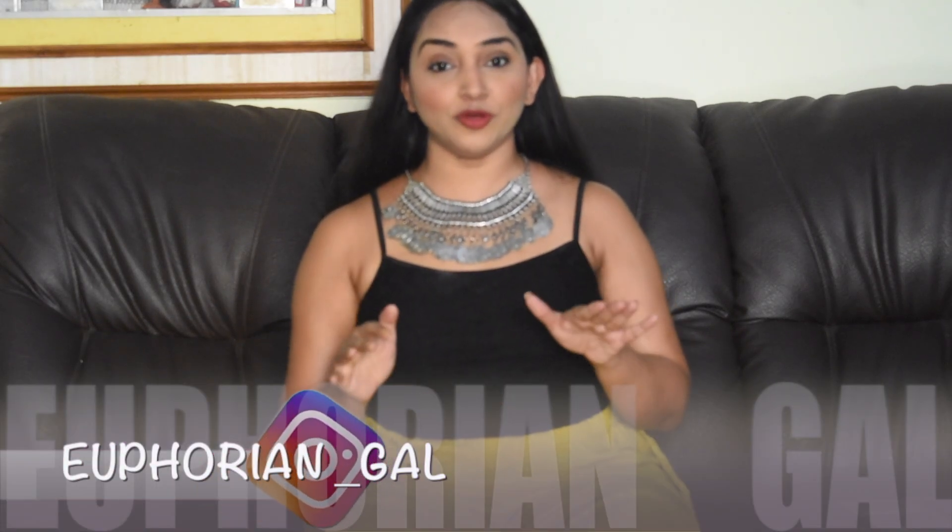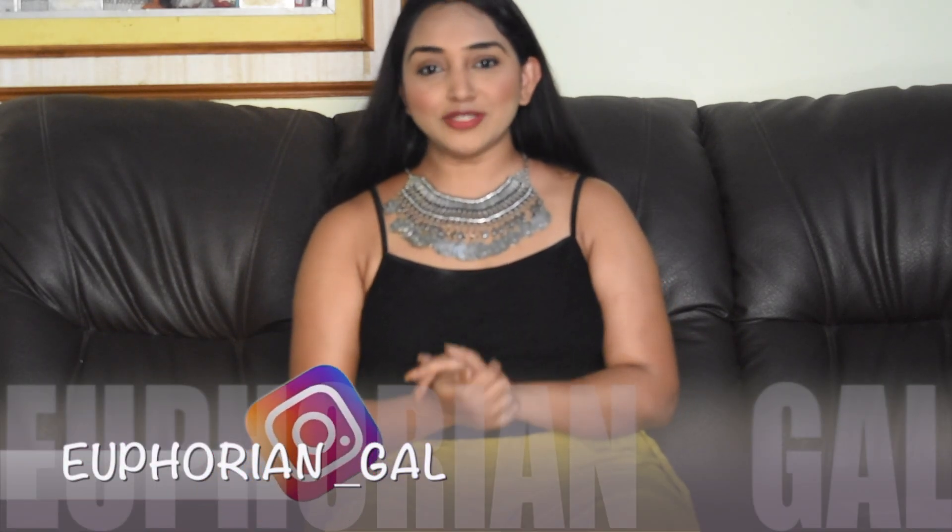Hi guys, welcome to my channel. I hope you guys are doing great. You must be aware that I have started this Indian fashion trend series with neck pieces and chokers, and those videos I have already posted. If you haven't watched them, please go and check those videos. But in this video, I'm going to introduce you to different kinds of salwar suits which have a little bit of western touch, giving you an Indo-Western look. Without wasting more time, let's discuss one by one.